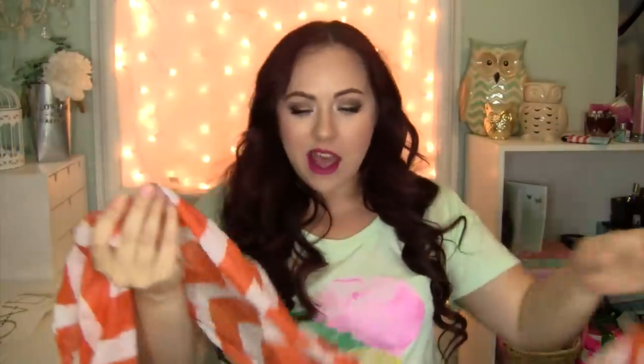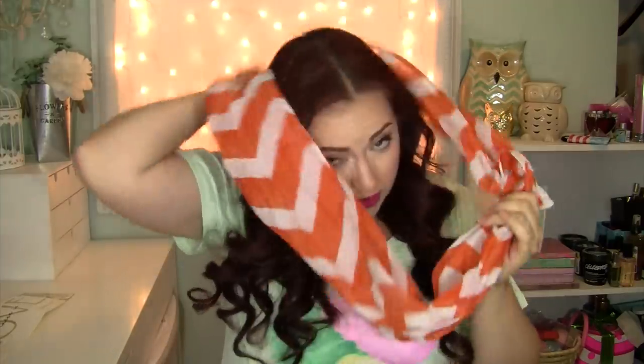I got a scarf. I got two of these — one of them is missing because Ella likes to use it as her dress-up. But I just thought the chevron orange and white was so cute, so I got two of them that I could tie together and make like a really big poofy infinity scarf. Seriously, it's so cute.